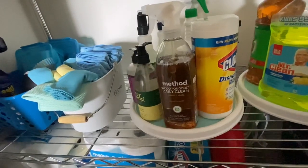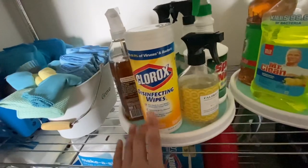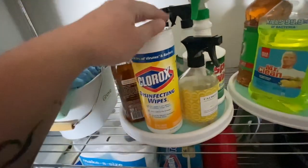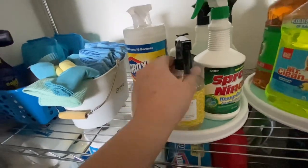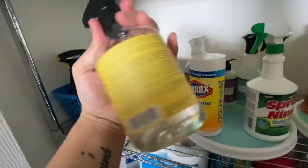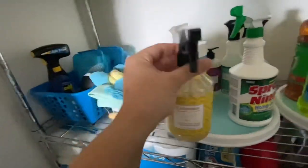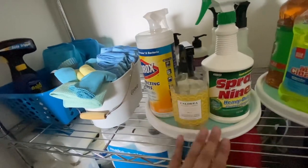I just have a few of the Method Wood for Good left and I'm trying to save them. The Caldrea Sea Salt Neroli countertop spray is like ten bucks a bottle but it smells so good — you can see I've tried not to use it all.